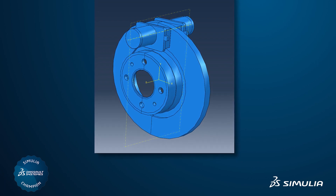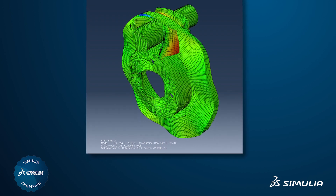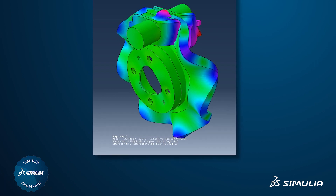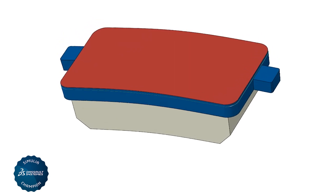We have actually saved a lot of cycles in our development phase by doing the simulation first, and then saying okay, we only make this and this and this sample, instead of making hundreds of thousands of different versions. We can now screen many more.